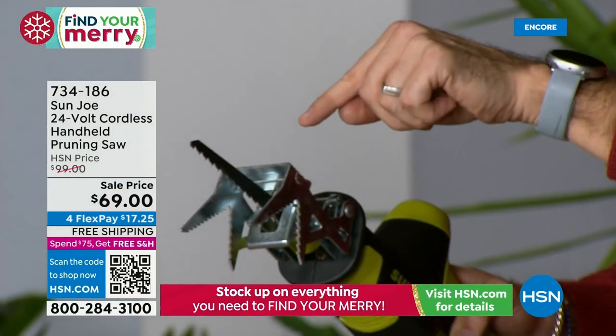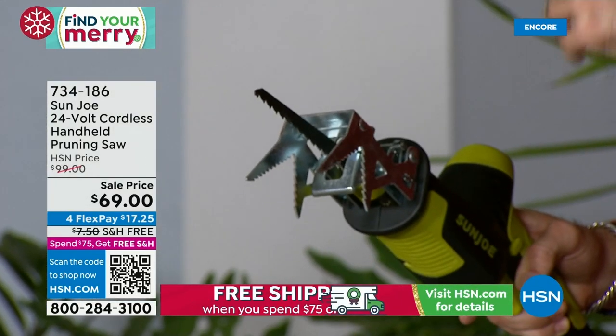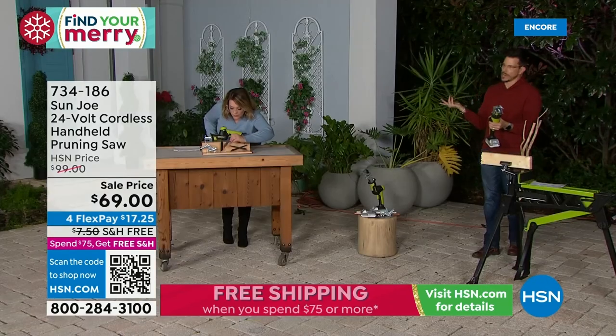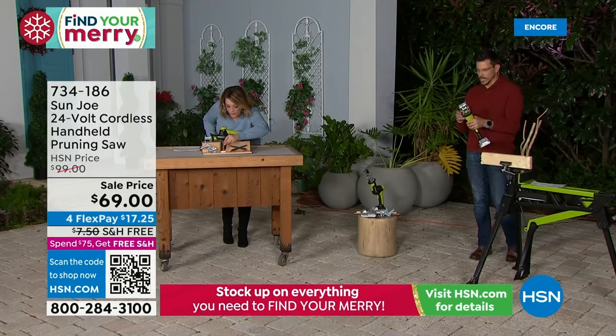By the way, this is a universal blade — so you don't have to use only our Sun Joe blades that come with it. You can also buy any blade at your regular big box store.